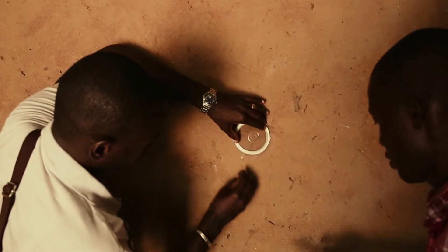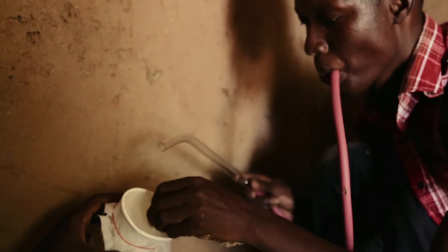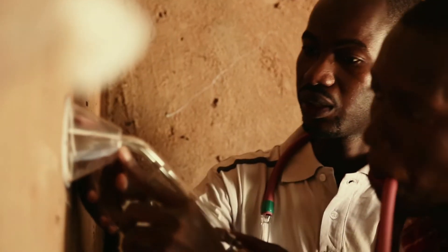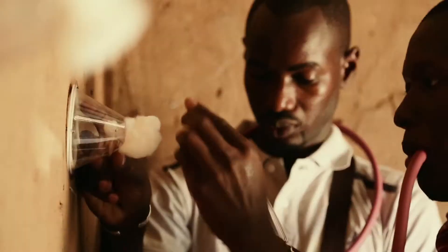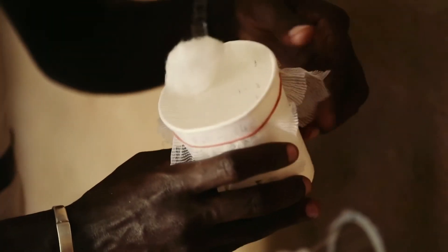We put WHO cones on the wall and after we put mosquitoes from our insectary inside. If the spray operation is good, you should have something like 100% mortality after 24 hours.